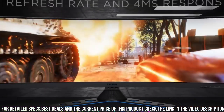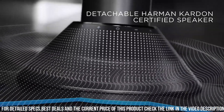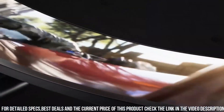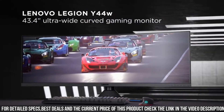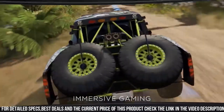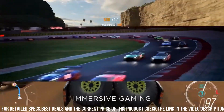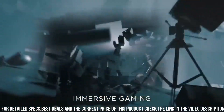AMD FreeSync 2 technology eliminates screen tearing and stuttering. With the ergonomic stand and customizable RGB lighting, the Y44w-10 offers both comfort and style. Multiple connectivity options and built-in speakers complete the immersive experience. Elevate your gaming performance with the Lenovo Legion Y44w-10 and discover a whole new dimension of gaming excitement.